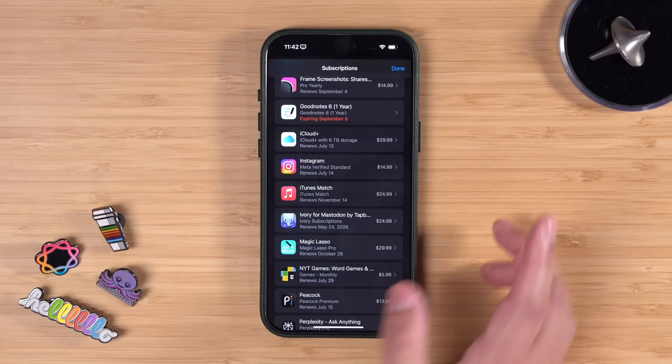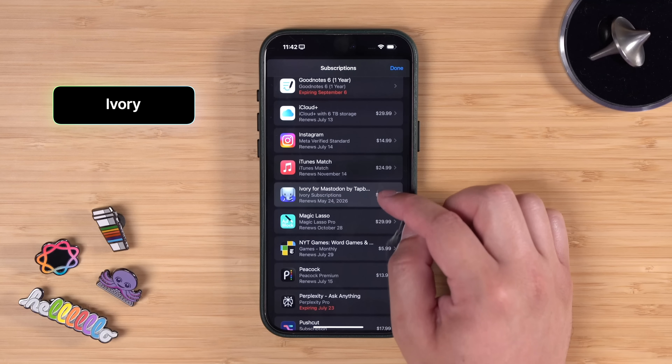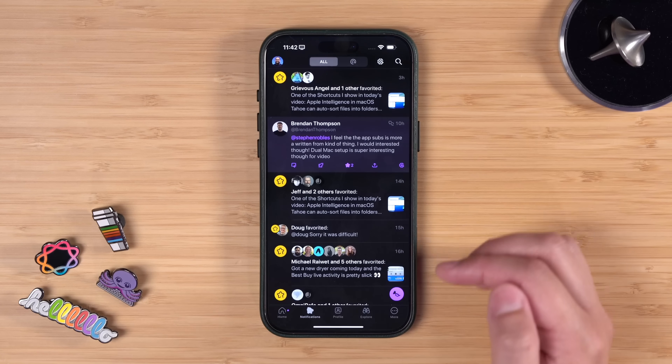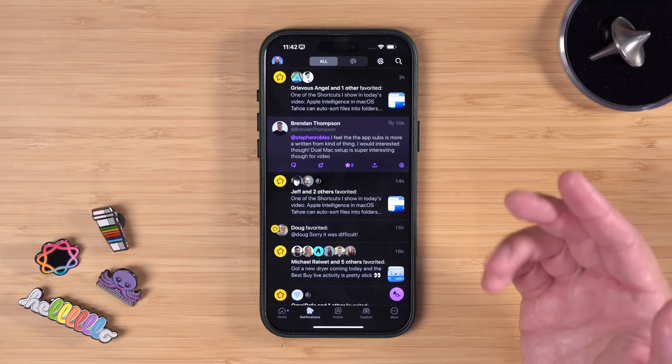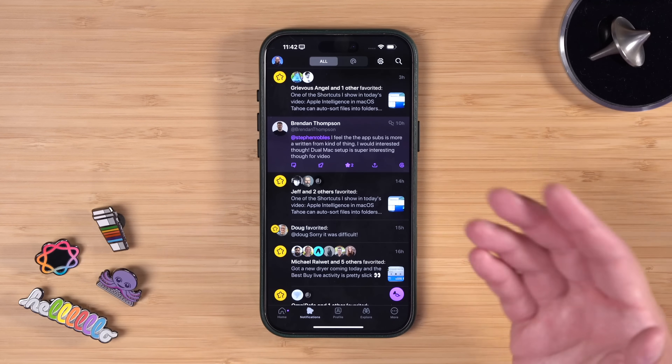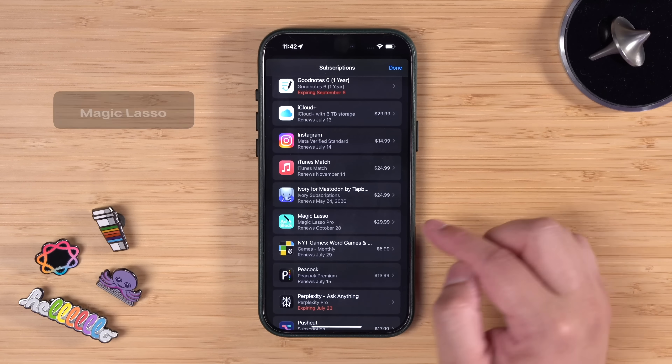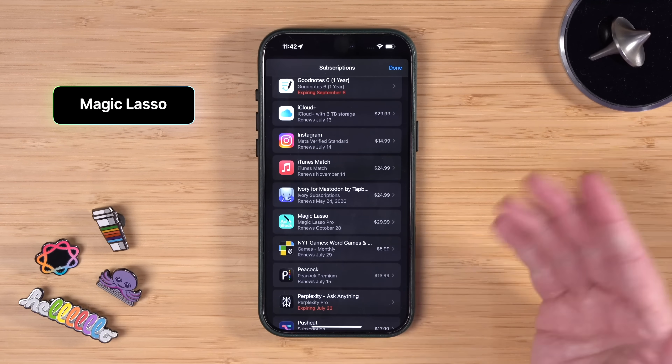Of the 18 different social media platforms I'm on, I'm also on Mastodon, and Ivory is just the best app for browsing Mastodon — it's from the makers of Tweetbot. I use it on my iPhone, Mac, and iPad. I also have one content blocker I pay for, which is Magic Lasso — $30 a year, works pretty well, and I use it in Safari.